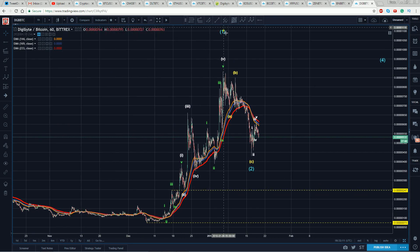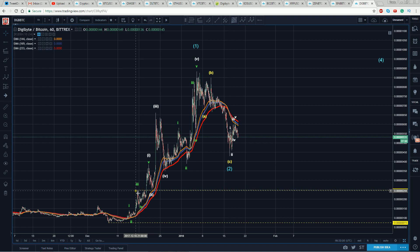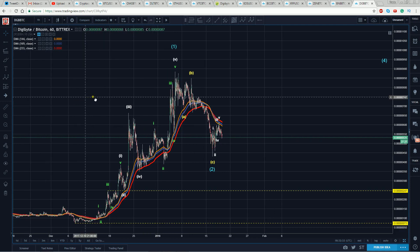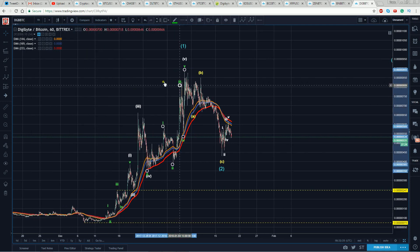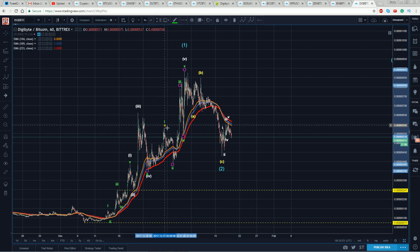It does appear to me that we have completed a five-wave structure, and now we're in the correction of that. It's very technical as it plays out. We get the perfect resistance offering support. I have this as our one, two, up we go for the three, ABC into the fourth, and then we get an ending diagonal. In actual fact, what we have here is a leading diagonal, which we would anticipate in the one wave.